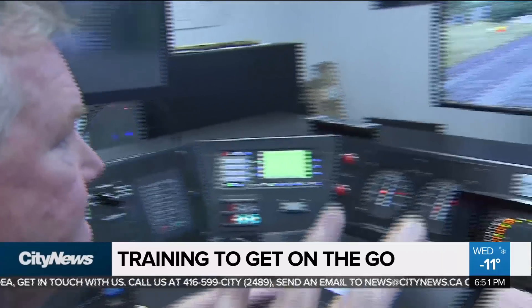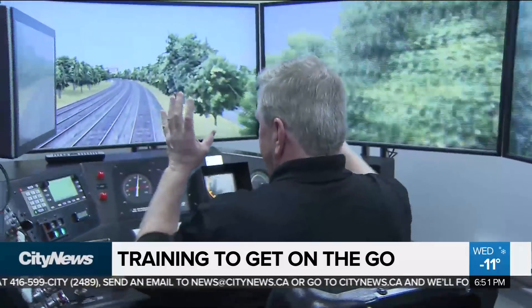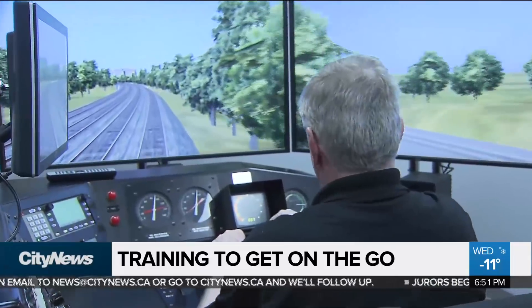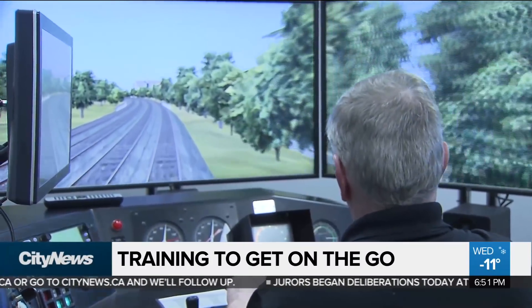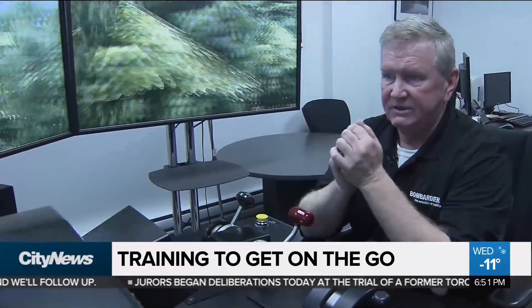And being able to have these screens set up like this — what does this allow for training? This is an exact layout of our track on the Go territory. So this allows us to run through different scenarios. There are so many rules to learn — it takes years.